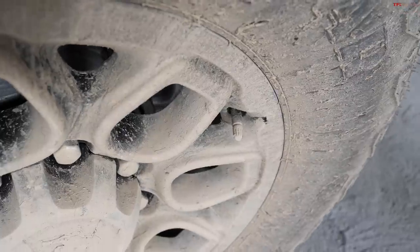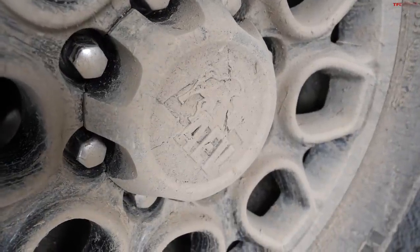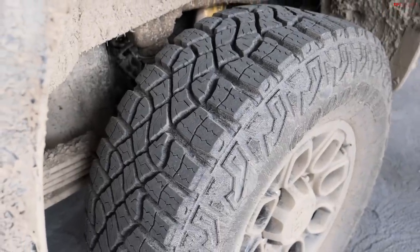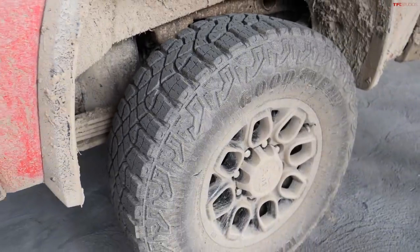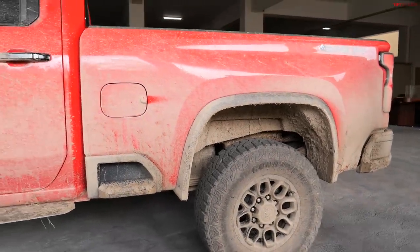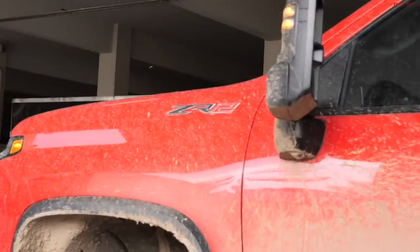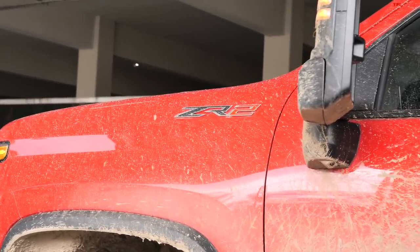We've been beating on this truck for a while — we've been to Moab, Glamis, and taken it everywhere we take our full ZR2 lineup. Just because it's a large truck doesn't mean it's limited in where it can go; it'll do anything you expect out of a ZR2. It's joining the family — the Colorado ZR2, the Silverado 1500 ZR2, and now this Heavy Duty, which is the biggest brother.